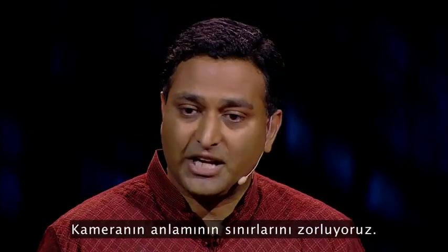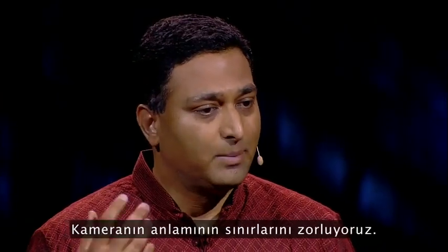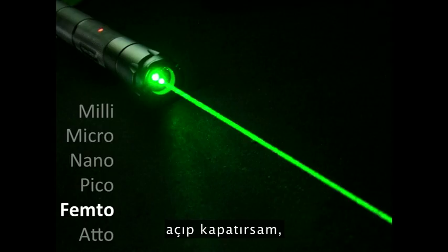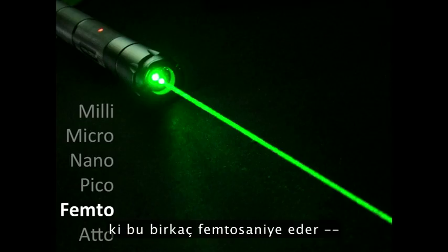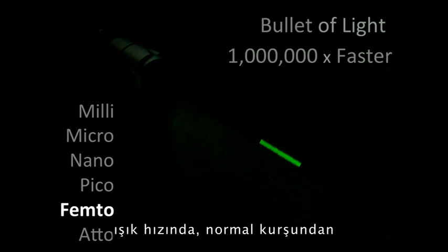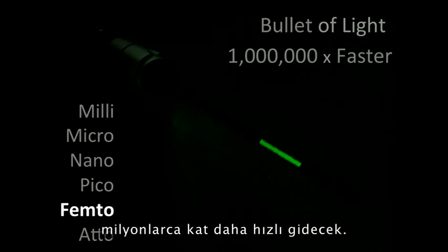And really challenge what we mean by a camera. Now, if I take a laser pointer and turn it on and off in one trillionth of a second — which is several femtoseconds — I'll create a packet of photons barely a millimeter wide. That packet of photons, that bullet, will travel at the speed of light, a million times faster than an ordinary bullet.